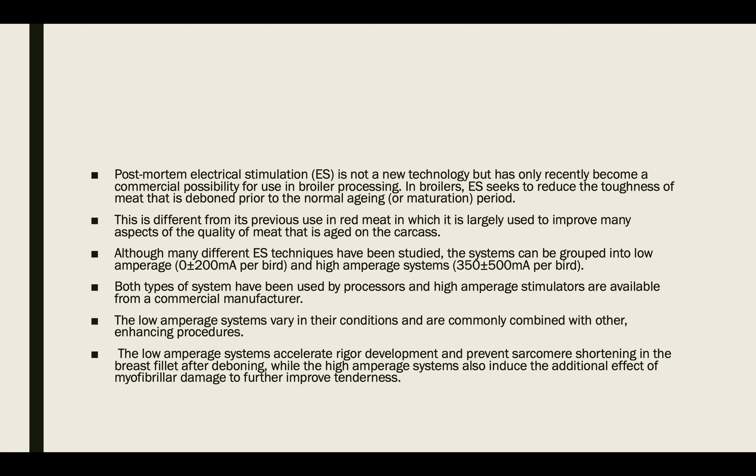Freezing also markedly increased tenderness in carcasses aged for less than six hours. Where carcasses had been aged for twenty-four hours, there was little difference between frozen and unfrozen birds.